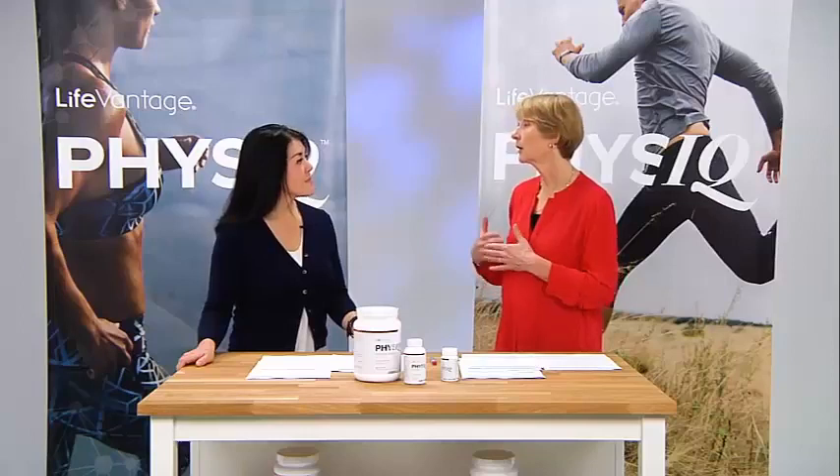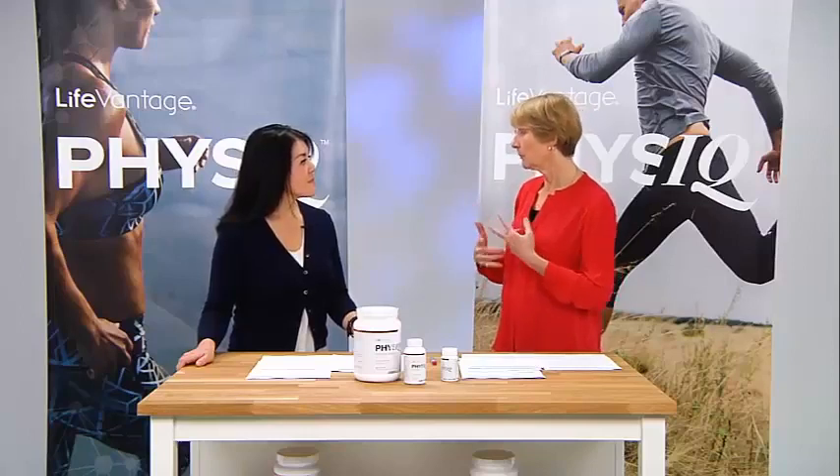Dr. Fifi, what are some benefits that you can expect while taking the Physique ProBio? Physique ProBio is designed to restore the diversity of the bacteria in the gut, thus helping the gut function, the gut immune system, and also digestion.